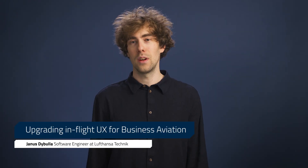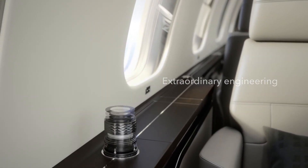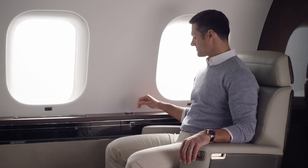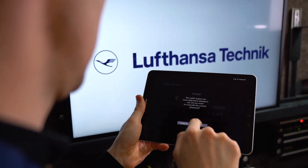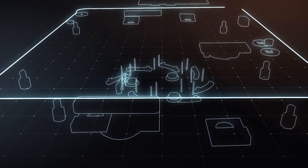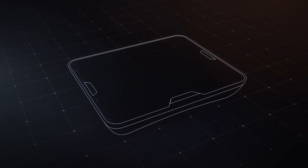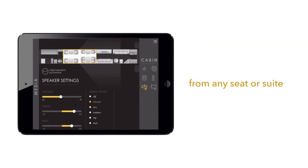We are at Lufthansa Technik, where we developed a cabin management system and in-flight entertainment systems. We deliver our products to big players like Bombardier in the market of business jets, VIP and government. Some years ago we re-engineered our products to give the passengers, the crew, and the maintenance operators more flexibility and more control.